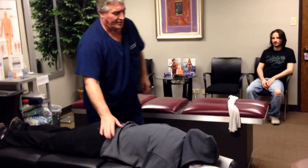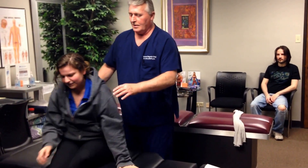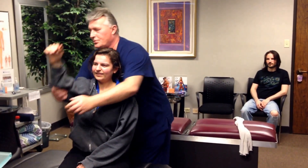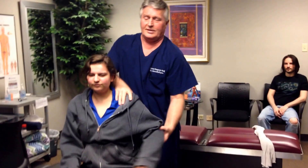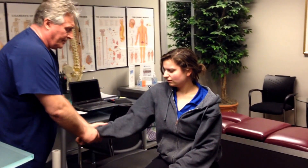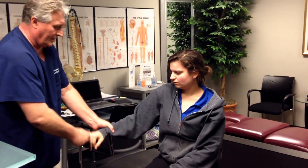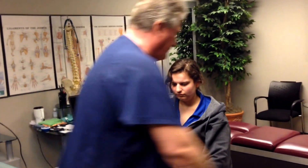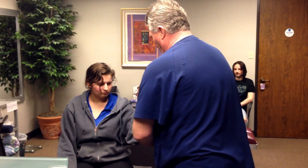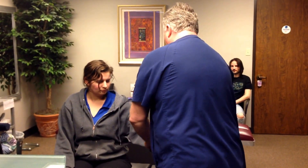Let's have you sit up and face towards Renee now. You can already see her posture immediately improved — her chin is up and her shoulders are back more. I'm going to adjust her right shoulder in place, and then the left one. So we've got her upper extremities and lower extremities — everything is adjusted.